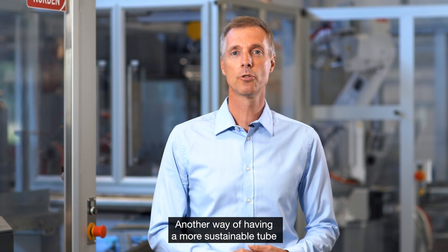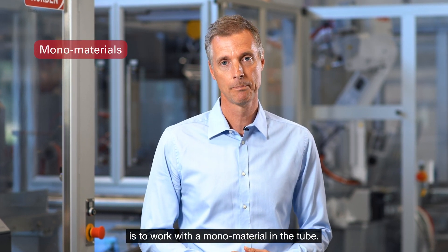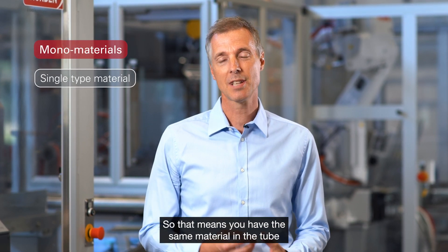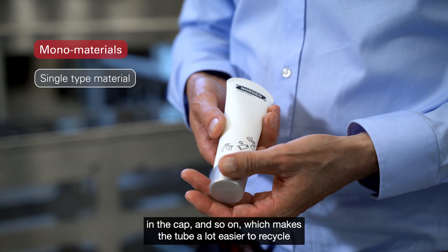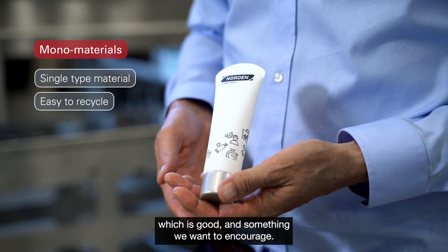Another way of having a more sustainable tube is to work with a mono material — meaning you have the same material in the tube, in the cap, and so on. This makes the tube a lot easier to recycle, which is something we want to encourage.